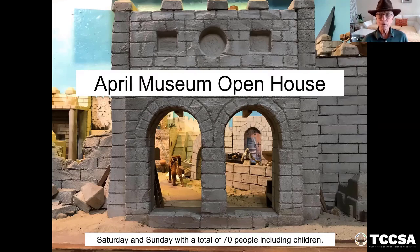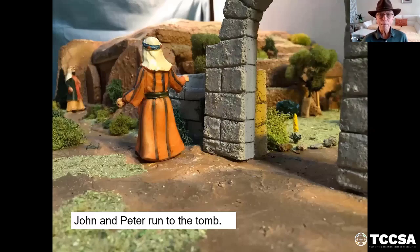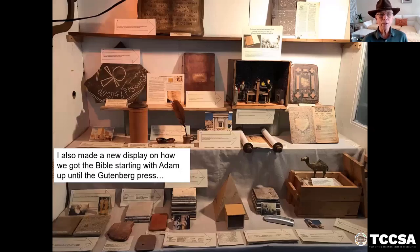It's called Giants on the Earth. We'll be looking at a lot of giant animals, as well as Goliath at nine feet, and I'll be showing a 3D model I built of him. I made a new exhibit with a diorama of Golgotha, the tomb and the garden where Mary meets Jesus for the Easter week program that we put on. John and Peter run to the tomb, the garden where Mary meets Jesus. I also had a program called How We Got the Bible, starting with Adam up until the Gutenberg Press, which you see up there in that model.